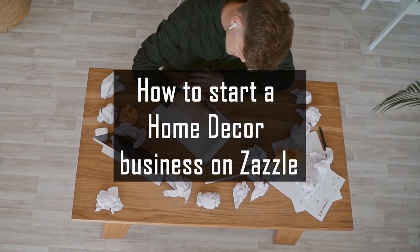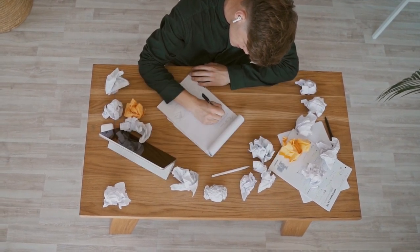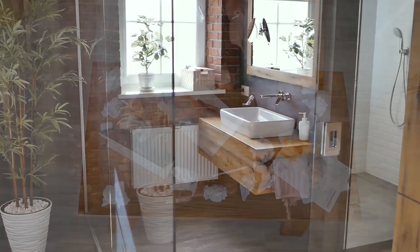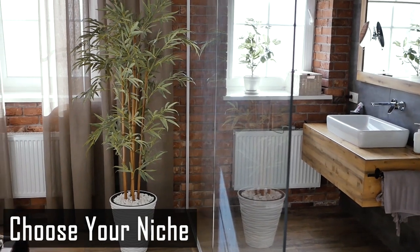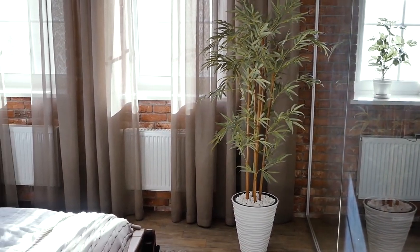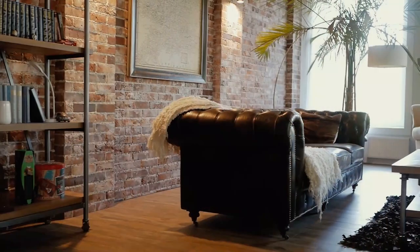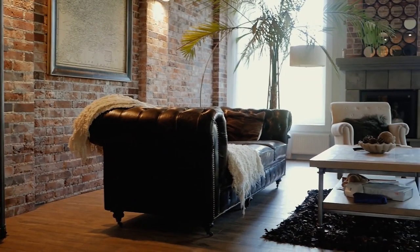How to start a home decor business on Zazzle? You can quickly start your own home decor business on Zazzle without any fuss. Here's a brief guide. Number one: choose your niche. You can't work randomly on Zazzle — this strategy might sound like you'll cover all categories, but it's a failed strategy in the long term. Therefore, it's better to stick with a specific niche. The home decor category contains a lot of subcategories.